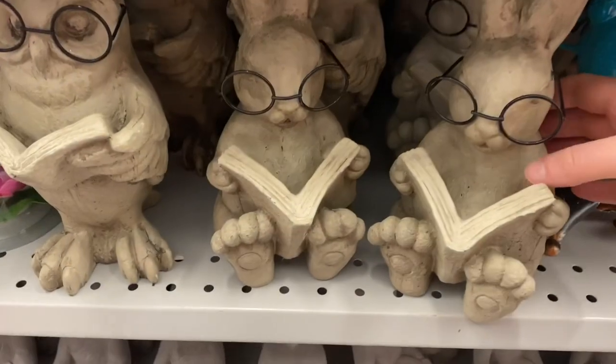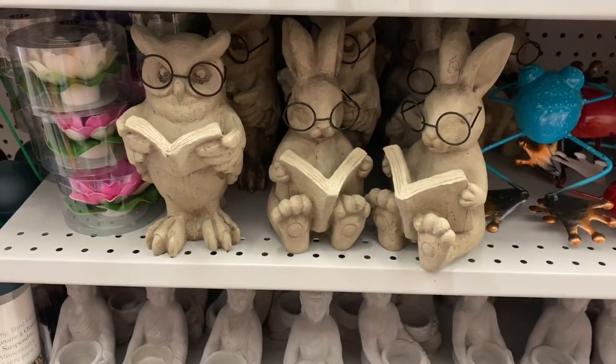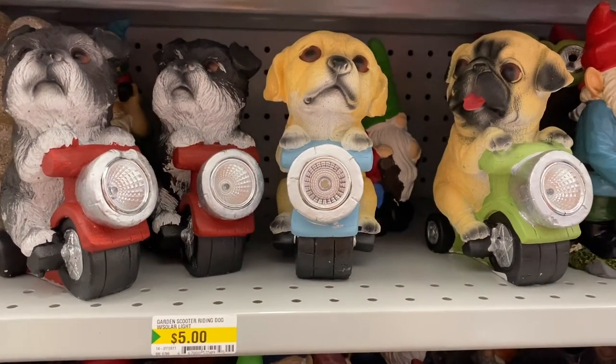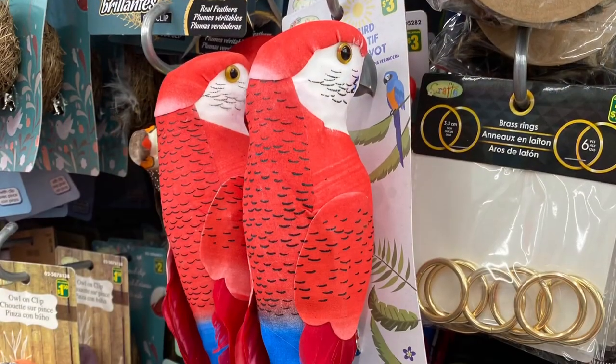They're cute — you can put a little tealight in them. These were cute and new to me, $5.00: the bunny and the owl reading with the glasses — cute for a garden. And these ones are cute, or maybe scary — dogs riding a motorcycle. I guess the front lights up. The dogs were a little scary.